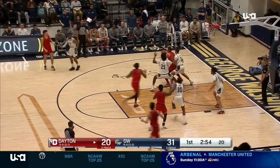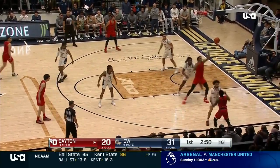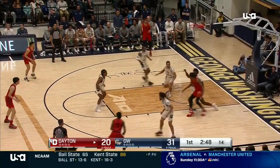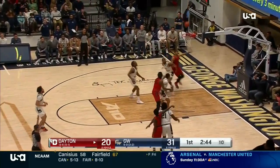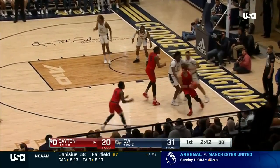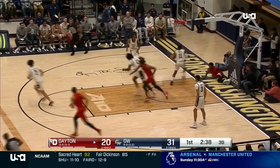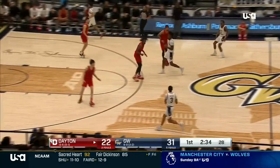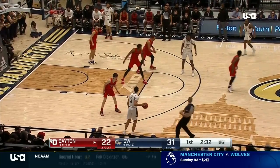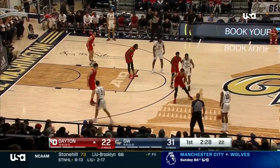Dayton comes in — the preseason A-10 favorites getting healthier. GW says, hey, not so fast. Smith, not much elevation on that three-pointer — offensive rebound. This time attacks the basket and scoops it in. The all-conference second team preseason — Malachi Smith made the rookie team a year ago. Ankle injuries during the offseason.